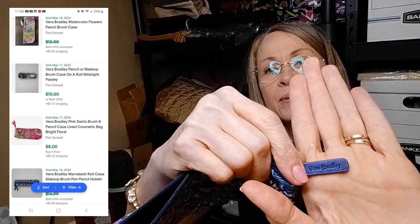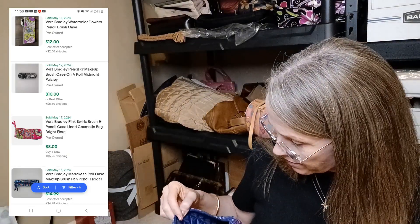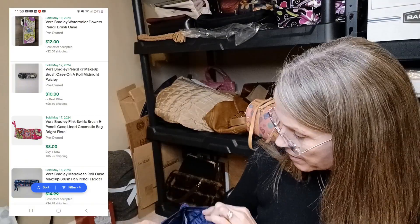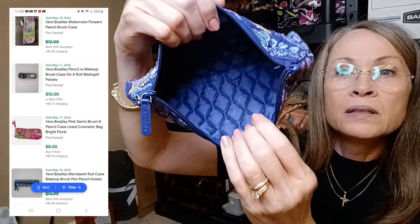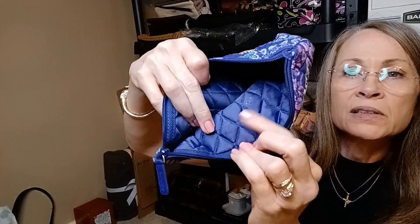There is a Vera Bradley — you can see it right there on the zipper pull. It is very clean, possibly new. It has the little watermark branding inside — just a little cosmetic pouch, and it's a really nice one. Vera Bradley doesn't really go for a whole lot.